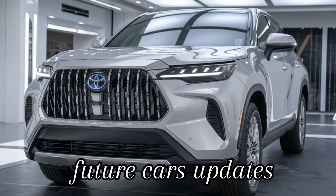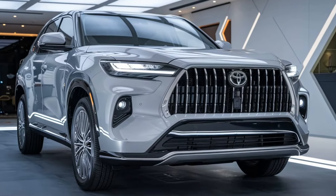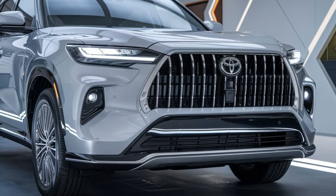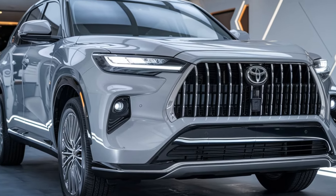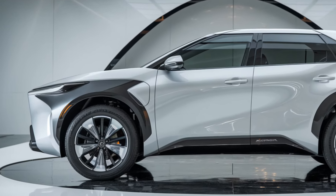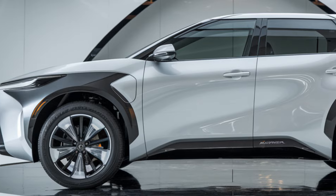Welcome back to Future Cars Updates. In today's video, we're diving into the 2025 Toyota Harrier, a sleek and sophisticated crossover that perfectly blends luxury, performance, and cutting-edge technology. If you're in the market for a vehicle that stands out in both style and substance, the 2025 Harrier might just be the perfect fit for you.